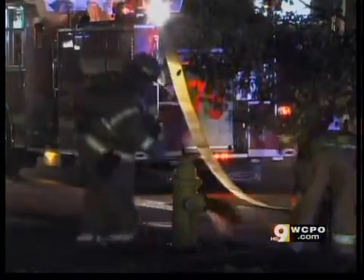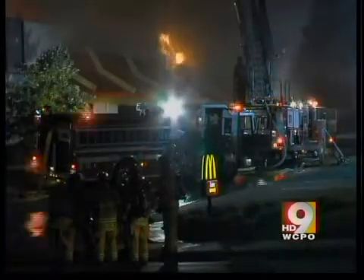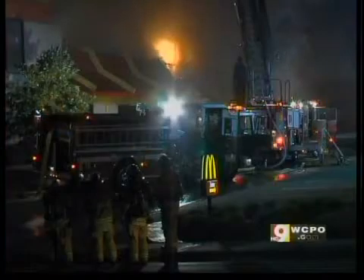Our first responders go into dangerous and life-threatening situations to keep us safe. Everything that the police don't handle falls onto the fire department's shoulders — power lines down and trees in the roadway. Obviously, they respond to fires like the one at McDonald's and Woodlawn last week.